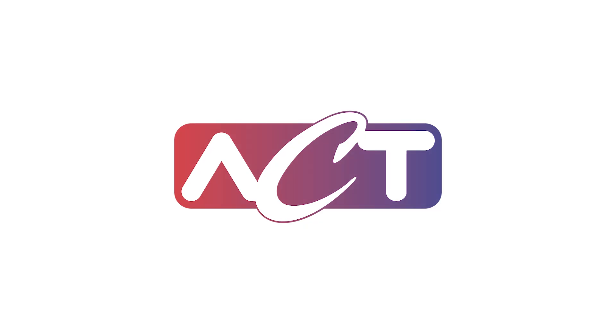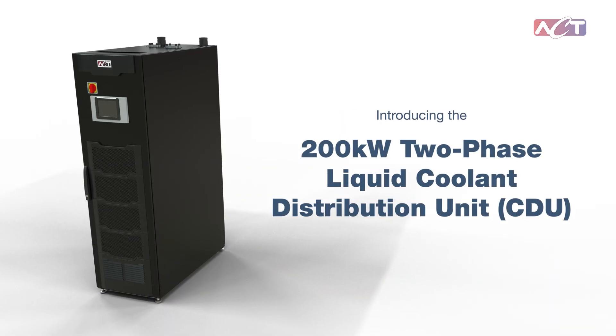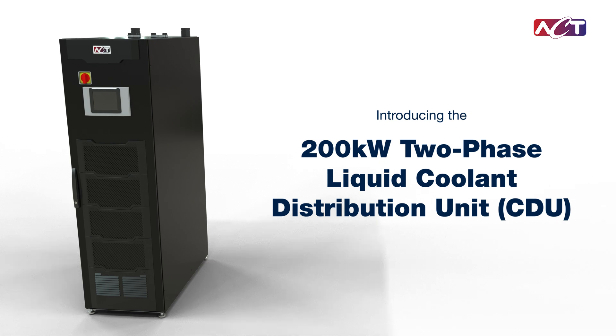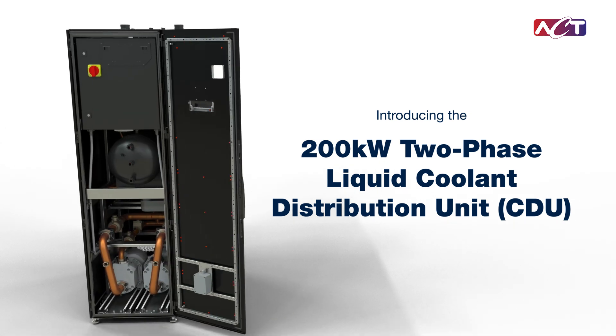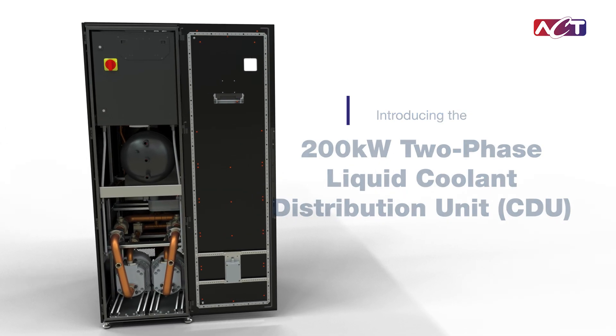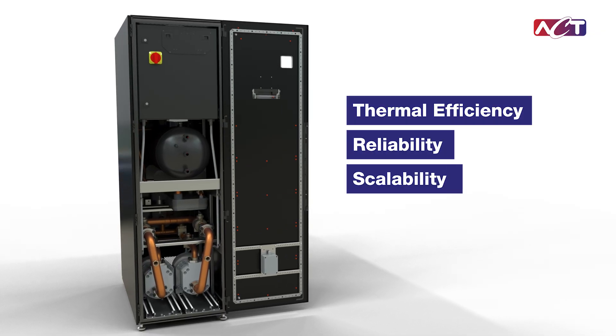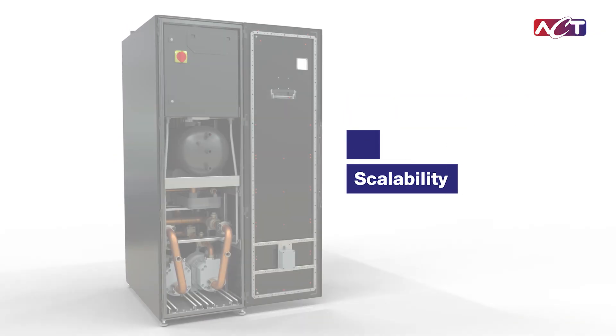You know these challenges, and at ACT, we have the solution. Introducing ACT's advanced two-phase liquid coolant distribution unit, engineered to handle up to 200 kilowatts per rack. It delivers unmatched thermal efficiency, reliability, and scalability, keeping you ahead in an industry that never stops evolving.